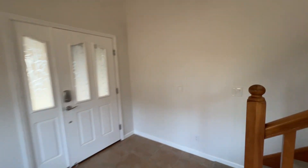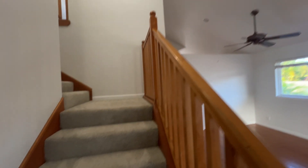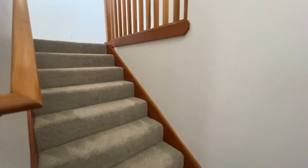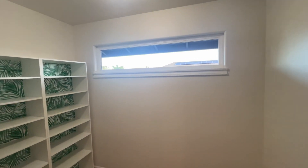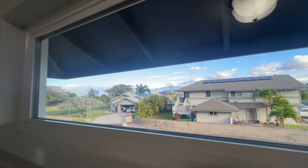As you can see, this home is vacant and totally ready for a new owner. Three bedrooms upstairs — primary to the left, and then two secondary bedrooms to the right. There's a little nook that would be perfect for an office. Views of Haleakalā out this window.